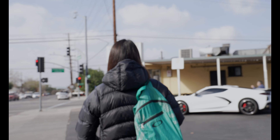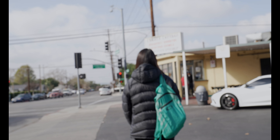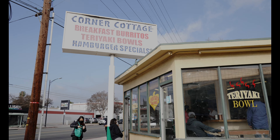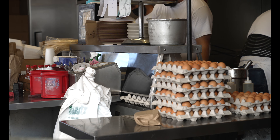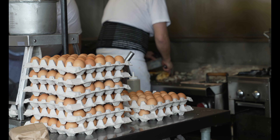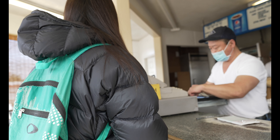Welcome to the channel. If you're new here, hit that subscribe button. Today we're going on a food tour to check out some of the best hidden gems in the city of Los Angeles. I'm working on a part two, so if you have any suggestions, throw them in the comment section below.